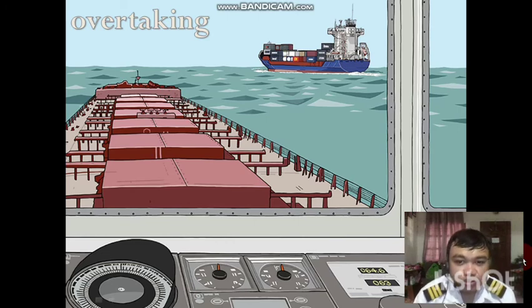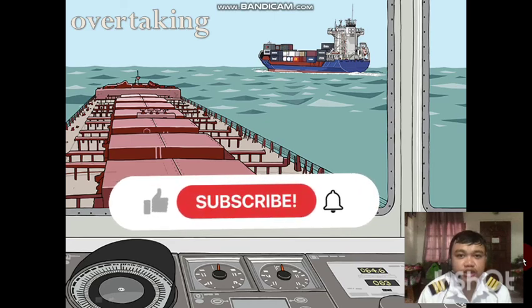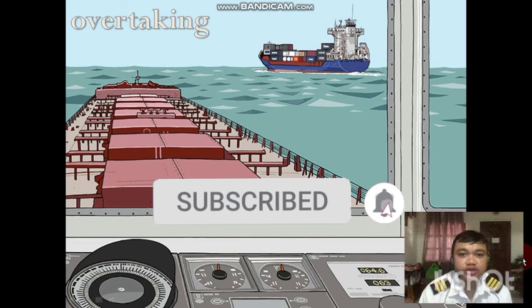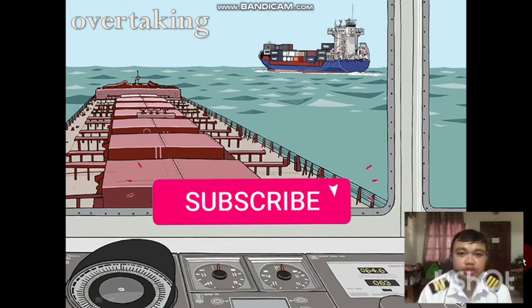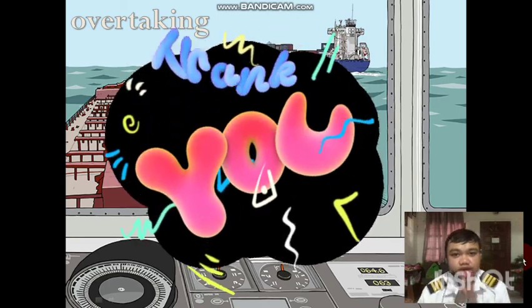In short, Rule Number 18 can be applied only in open waters, except during overtaking. That would be all. Please hit the like and subscribe button, and if you are new to this channel, please hit the notification bell to be updated on future videos posted on our channel. Thank you.